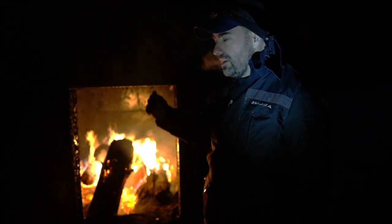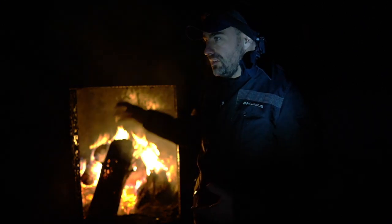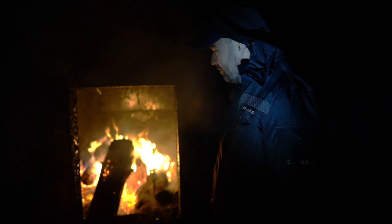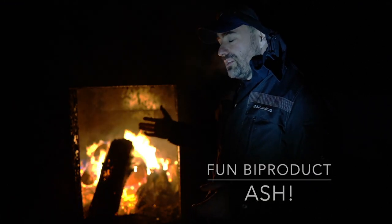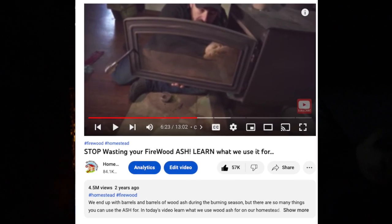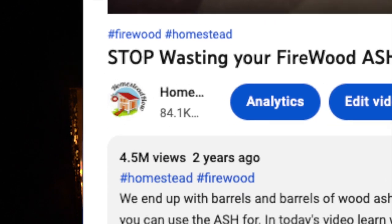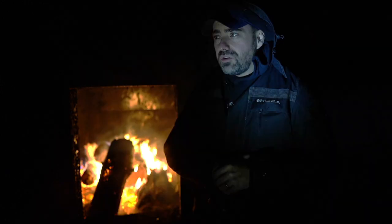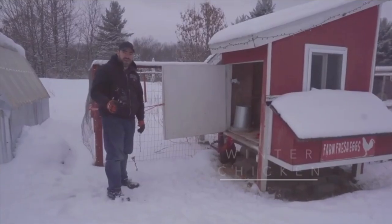We have a chimney sweeper that hooks up to our drill and I clean the chimney out with that to keep it nice and clean. At the end of the season I take a big scraper and scrape down all the creosote off the side, and then rub oil all the way around it so that in the off-season the steel is protected from rusting. One of our most popular videos related to this — or to anyone burning firewood — is reusing your firewood ash. It has over 4 million views right now.